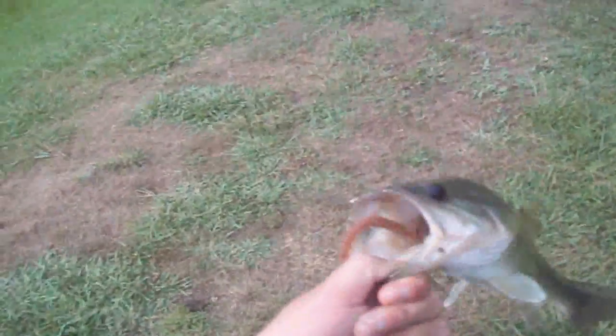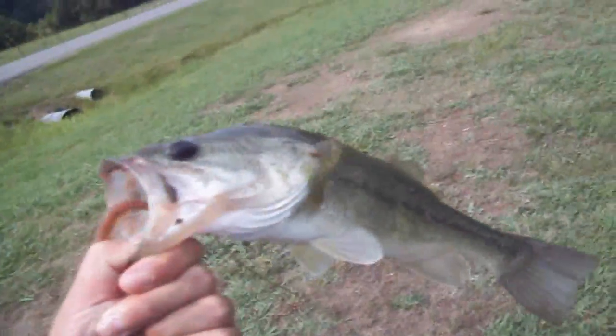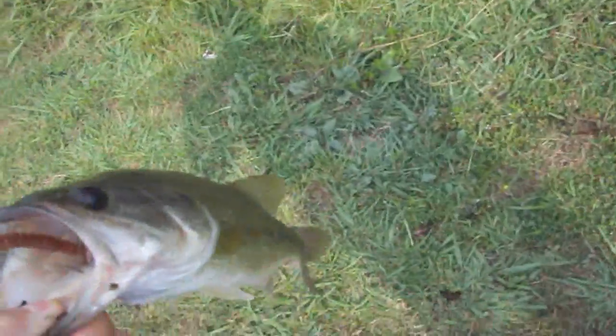So this is our second fish — this is probably what I was talking about, an average fish. It's an all right fish, has a nice little belly on it. It's heavier than it really looks — about a pound or so. I'm going to get this fish off and put it back in the water.